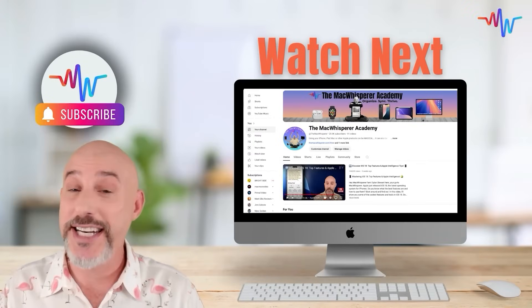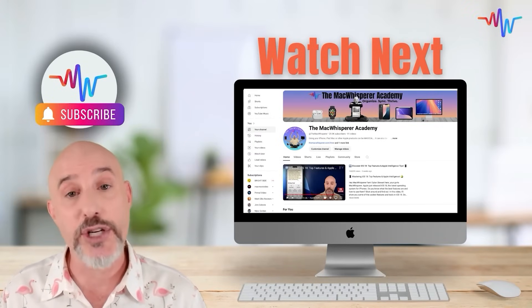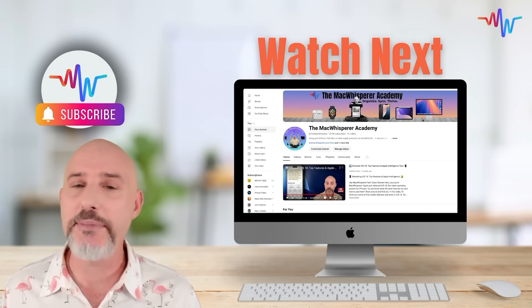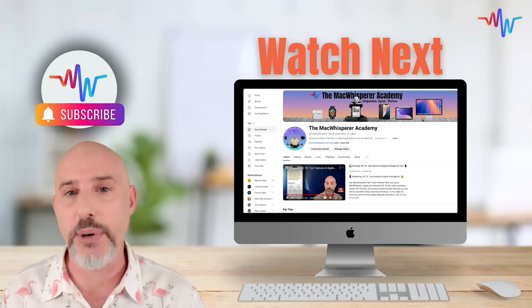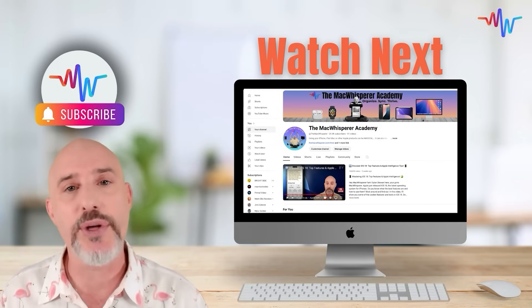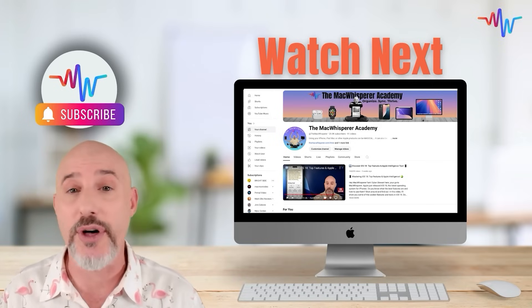So that's what I've got for today's video. If you want more information about some of my password systems, check out this video right here. I'm Dylan Stewart, the Mac Whisperer, and it's my passion and profession to help you get more done with your Apple products than you ever thought possible.